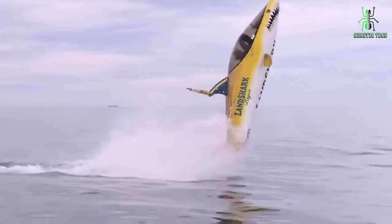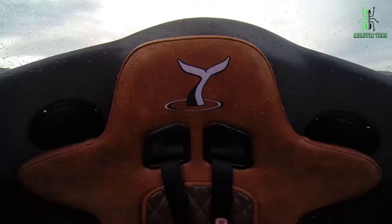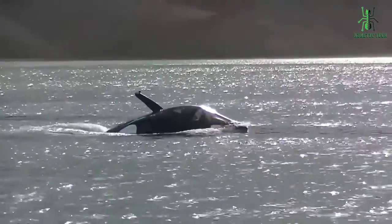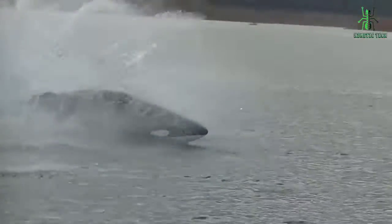The Sea Breacher can reach speeds of up to 50 miles per hour, making it one of the fastest water boats around. But speed isn't the only thing this vessel has going for it — the sleek design and bright colors are sure to turn heads when you're out on the water.